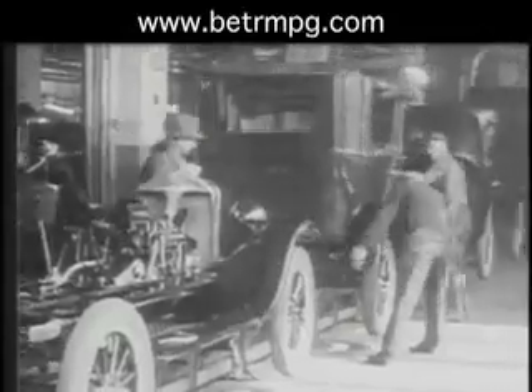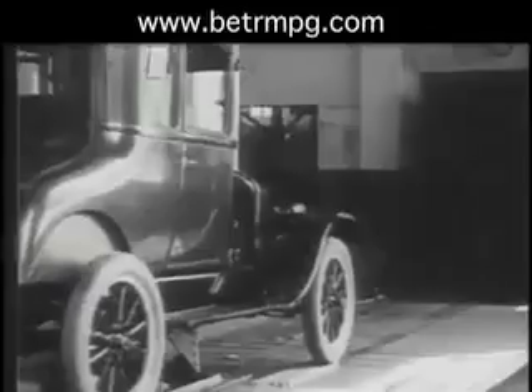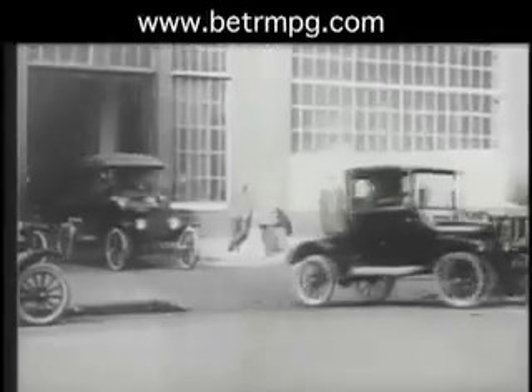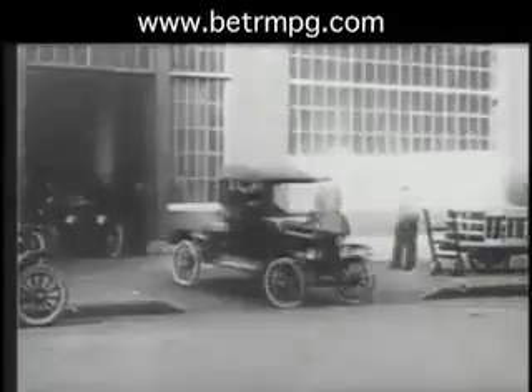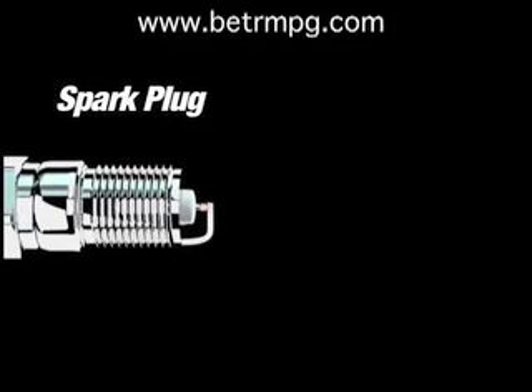The spark plug has existed in one form or another for over 100 years. But the fact is, most of today's spark plugs, aside from being more durable, are virtually the same as the early spark plugs. And believe it or not, most spark plugs still have a peak output of only 50 measly watts of power, generated by a small spark, resulting in incomplete fuel combustion and loss of potential horsepower, torque, and fuel economy.